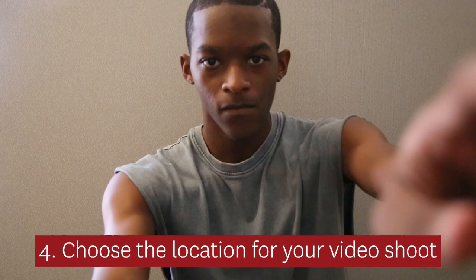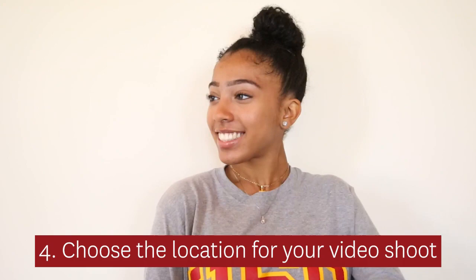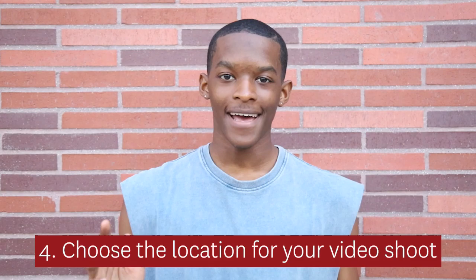Step 4: Choose the location for your video shoot. Find a space in which you feel comfortable, whether you are sitting on your favorite living room chair or standing outdoors. Students have filmed their video responses in the back of a taxi cab, under a bathroom towel rack, and at a piano.